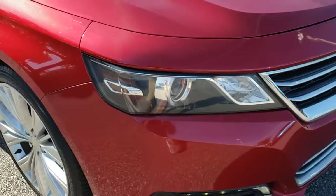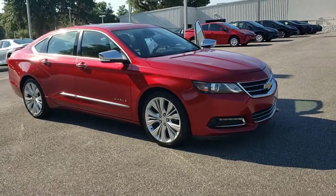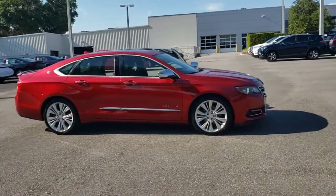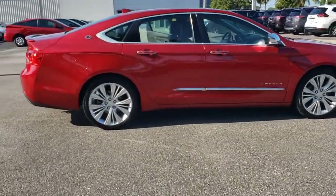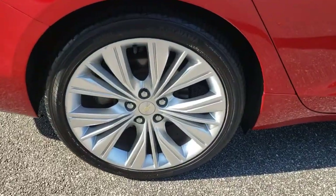Introducing the 2014 Chevrolet Impala. This vehicle still has fewer than 150,000 miles on the clock, so it won't last long. Take your sophisticated style on the road in the Impala, the full-size family car that blends a premium passenger experience with athletic performance and advanced safety features.